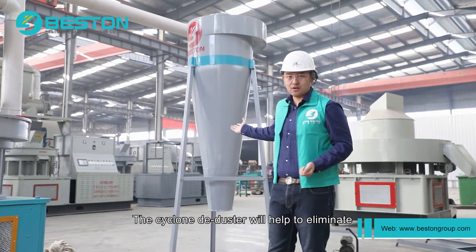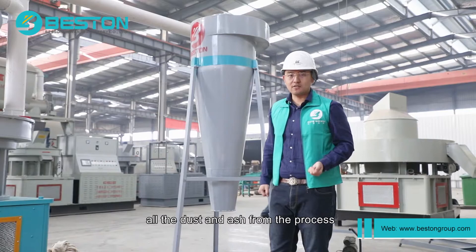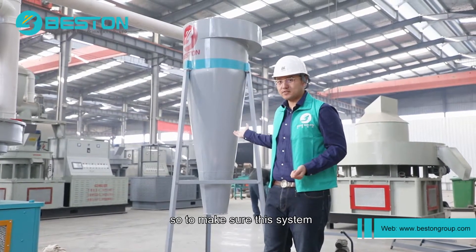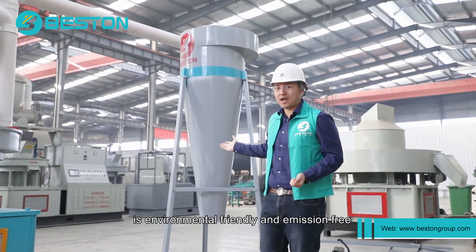The cyclone de-duster will help to eliminate all the dust and ashes from the process, so to make sure this system is environmentally friendly and emission-free.